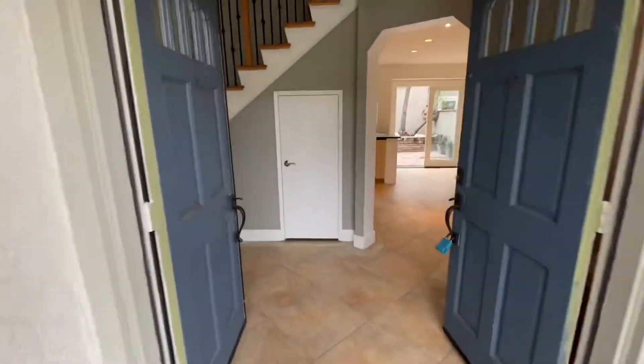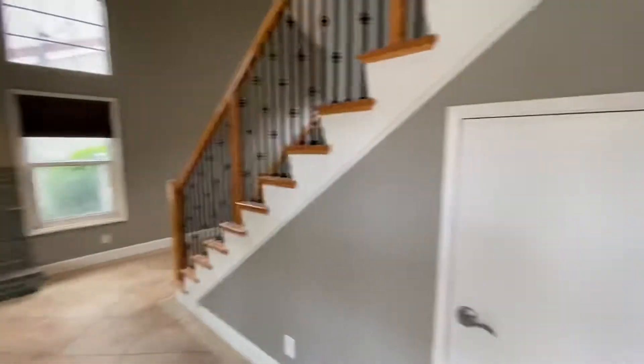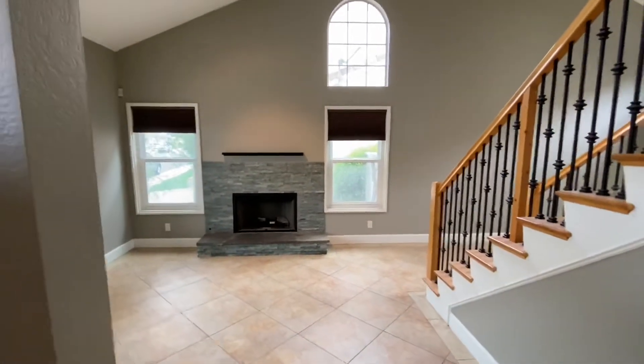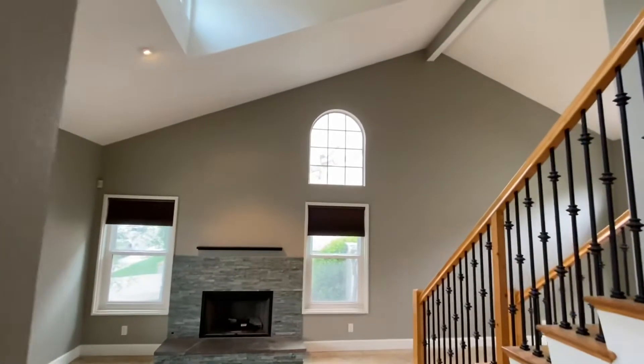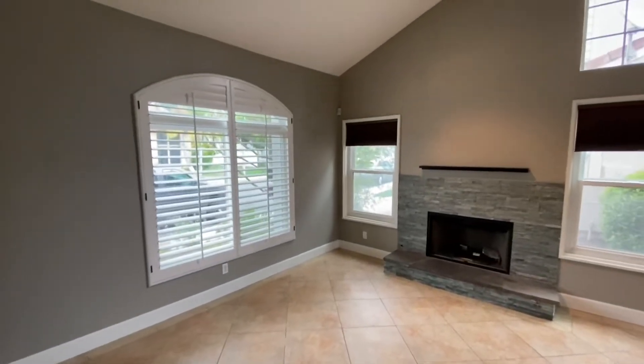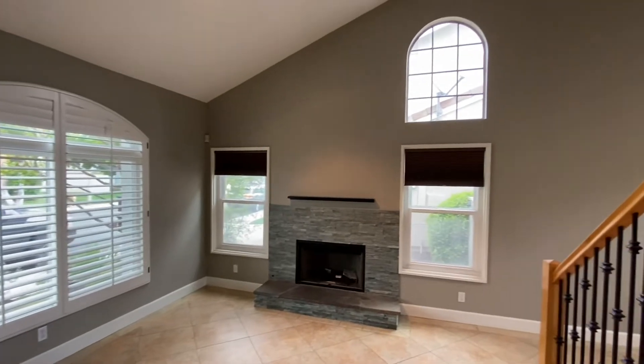As you walk in, you'll see you have tile floors throughout the downstairs level, a double-door entrance here with vaulted ceilings. Off to the left, you have the living room, which gets a lot of natural light.